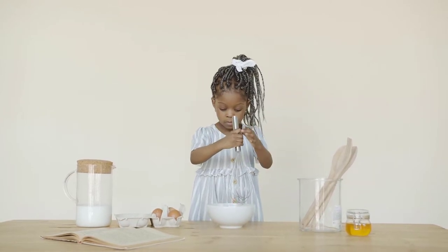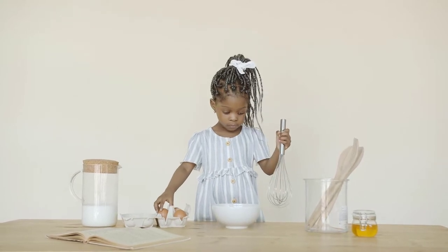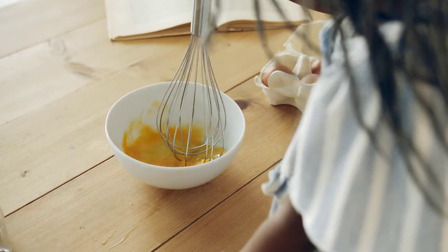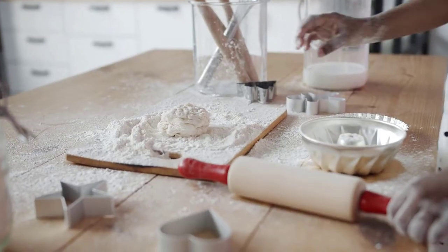You should definitely check the brand when purchasing any cooking utensil set. You should check the durability of each and every tool in the kit. If it's not durable enough, that means it's not a good quality product. Check whether each and every product is easy to clean or not, and also check whether the kitchen tools are heat-resistant or not.